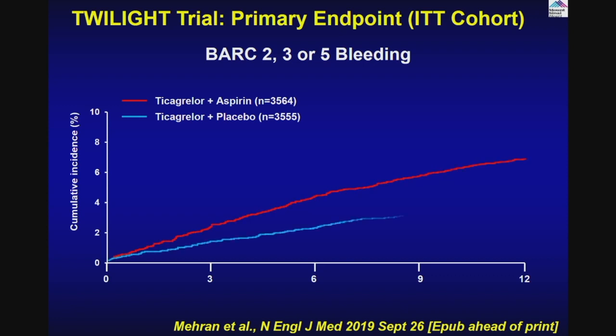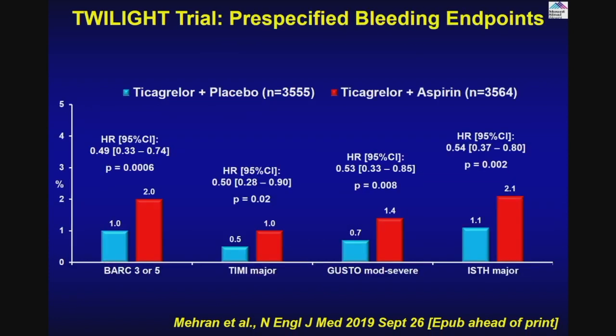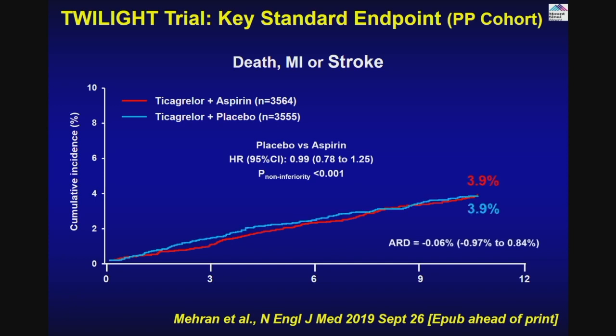The result: absolutely correct — there was 3% lower bleeding with Ticagrelor alone after three months, continued for another 12 months. The lower bleeding was seen across all subgroups. But what about efficacy? The efficacy endpoint — death, MI, and stroke — which was the concern by dropping aspirin? Nothing happened. Exactly identical. Clearly, this has paved the way for guideline change: aspirin probably should be given between one to three months when using Ticagrelor therapy.